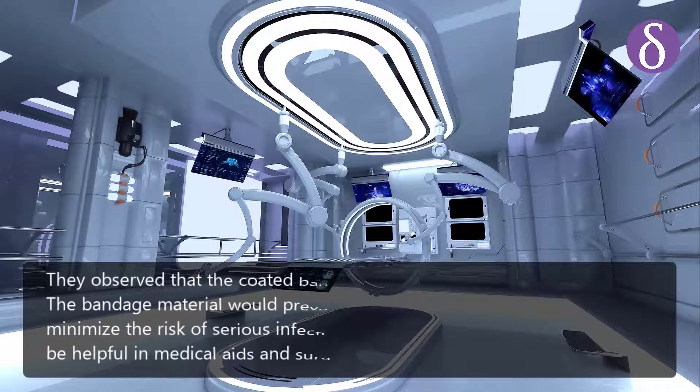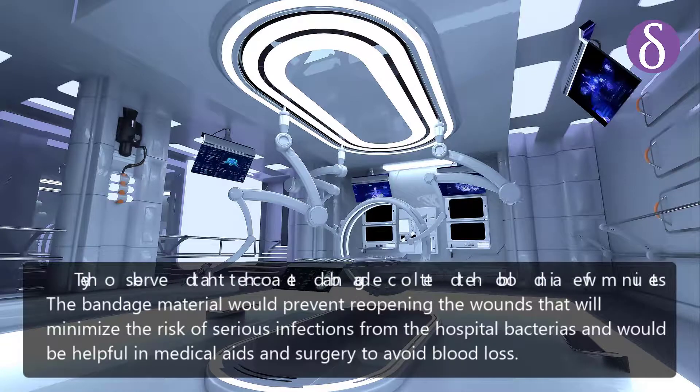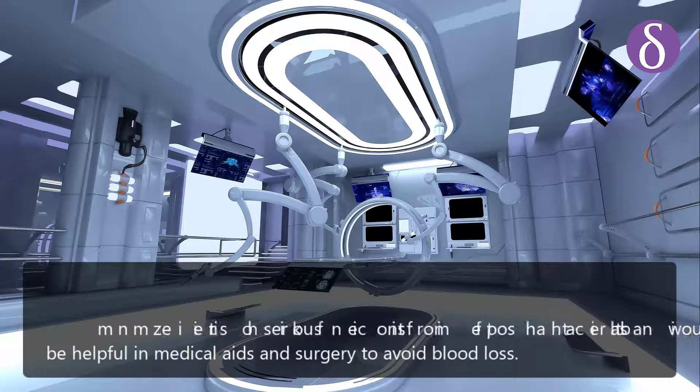They observed that the coated bandage clotted the blood in a few minutes. The bandage material would prevent reopening of wounds, minimizing the risk of serious infections from hospital bacteria, and would be helpful in medical aid and surgery to avoid blood loss.